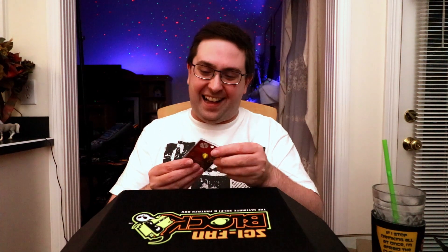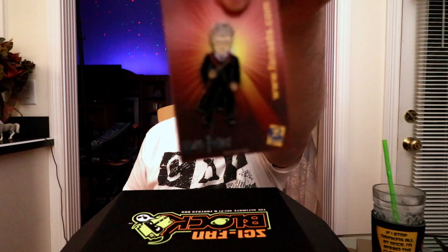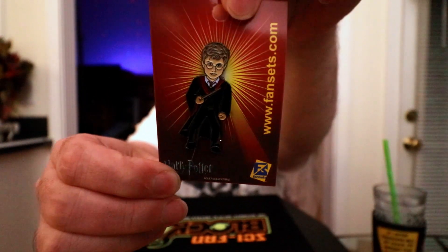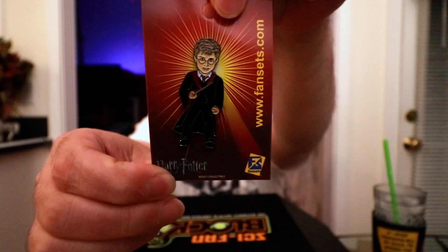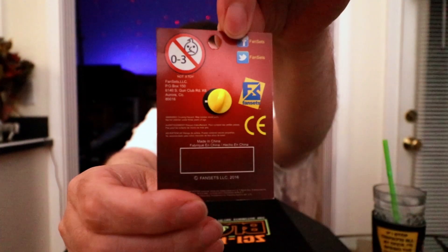I'm still a little worried about a lack of items in here though, it does feel pretty light. Let's see what the pin is gonna be — they're usually pretty cool. This is actually really nice, it's not my personal favorite but it's very detailed. Let me stabilize that so you can actually see it — it's a Harry Potter pen, almost looks like the 12th Doctor in a way, maybe I'm just blind and tired. But that's a pretty cool pen, I love that it's the whole character.